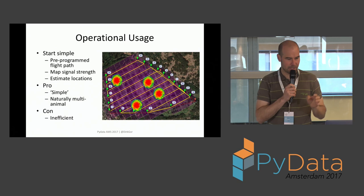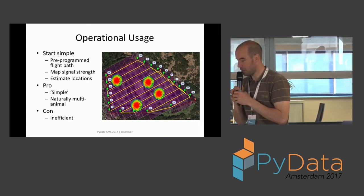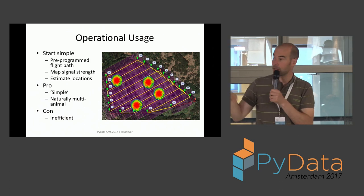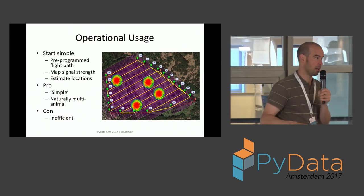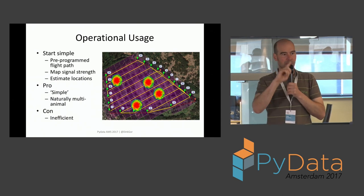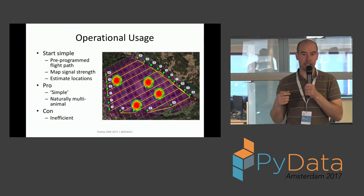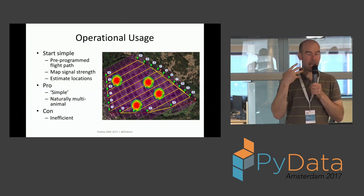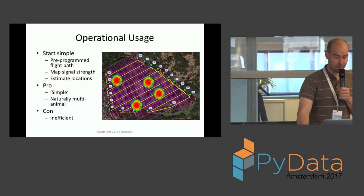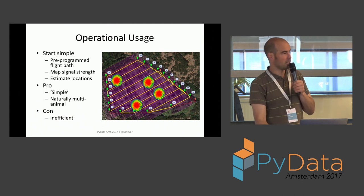The idea is to start very simple: a pre-programmed flight path, mapping signal strength in space. You fly a lawnmower-type pattern — up, down, up, down — cover an area, land, and generate a heat map showing roughly where three or four animals are. We don't need 10-centimeter accuracy; 50 to 100 meters radius is good enough. The advantage is simplicity and the ability to accommodate multiple animals. The disadvantage is it's not the most efficient approach.